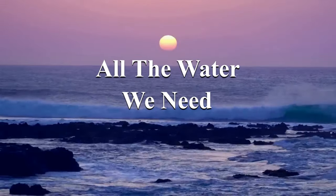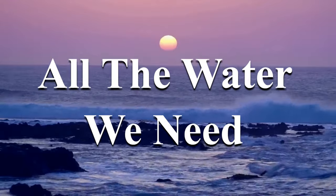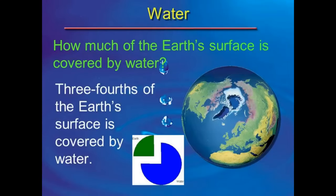We live on a planet that is 71% covered in water, and yet water scarcity and water shortages are a huge issue for us — because life on the land part of planet Earth can't cope with salty water, and most of our water is salty. It's only about 3% that's fresh, and most of that is locked up in ice caps, leaving only about 1.2% available for us to drink.